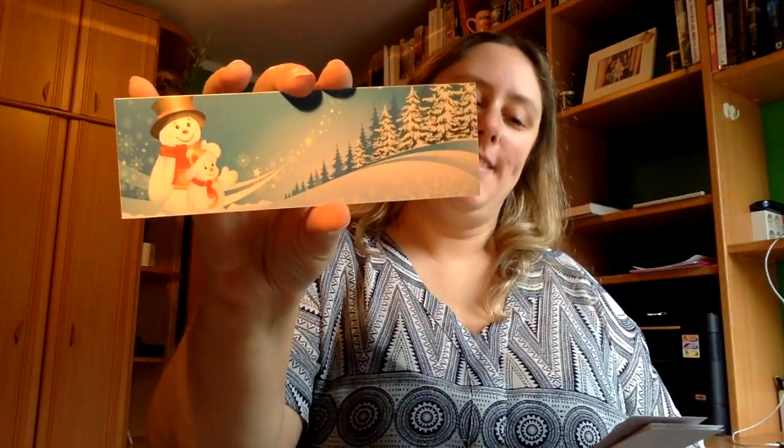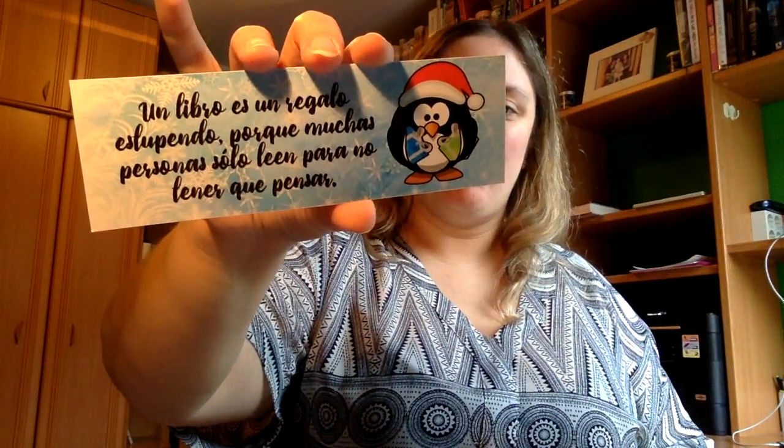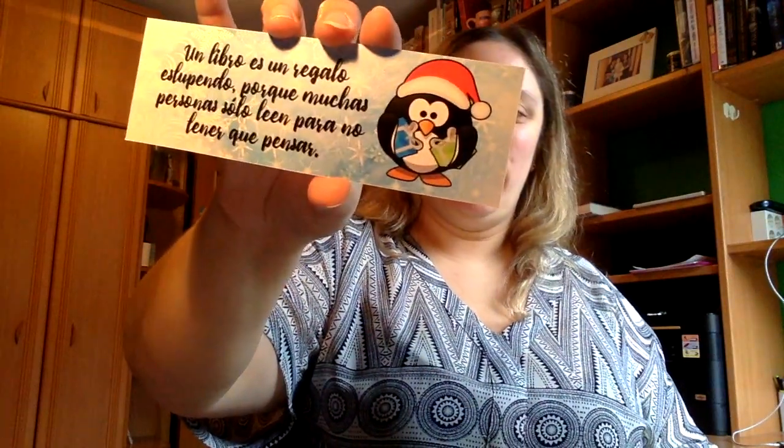Luego tenemos este también, muy navideño. Tenemos este otro que dice: un libro es un regalo estupendo porque muchas personas se lo leen para tener que pensar, y vemos ahí ese pingüino. Luego tenemos All I Need in Christmas is You, y este de Benitos, que está genial.